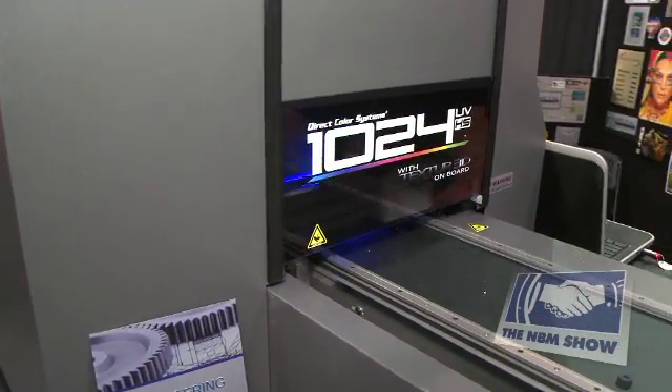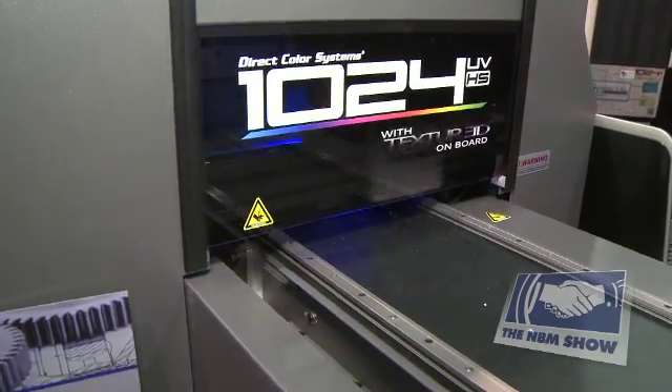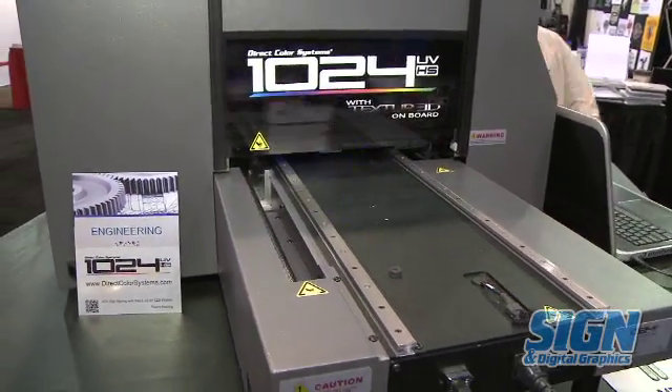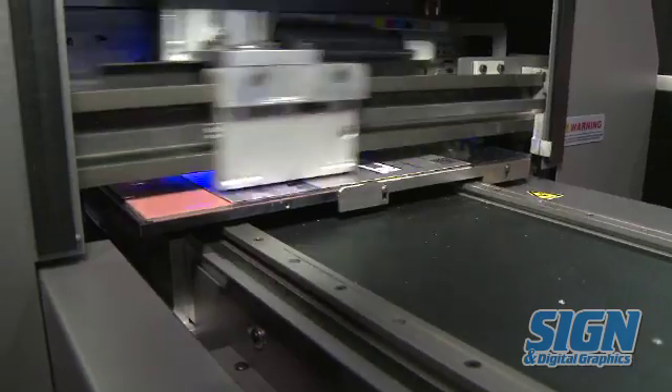First, our trademark Texture 3D feature, which is operator dependent. The operator has the ability to control the features in the texture from smooth to a very high 3D effect.